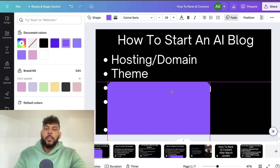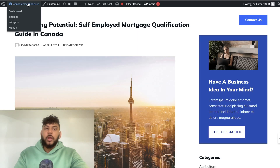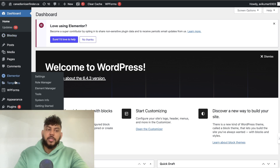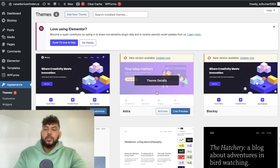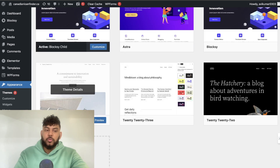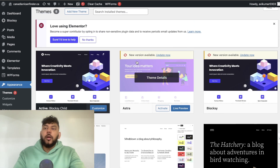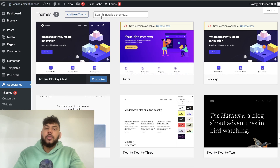Next you need to think about your theme. You can either get a paid theme or a free one. If you're tight on cash, there are some really good free themes available. From your WordPress dashboard, go to Appearance and then Themes. You'll see options like Astra, 2024, or Blocksy. I really like Blocksy because it allows you to use starter sites — sites that are already created and can be uploaded to your website.